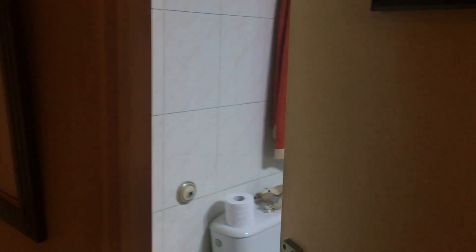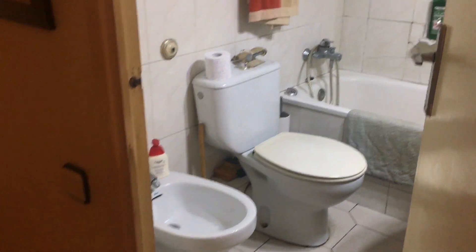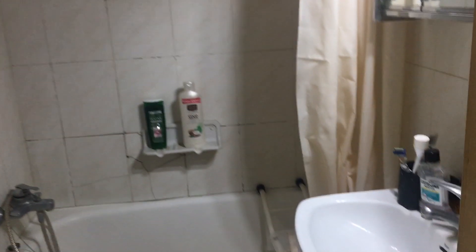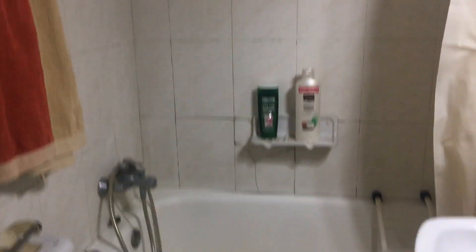The next door leads you to the common bathroom. You can see the toilet, the sink, the mirror, the bath, and the little window.